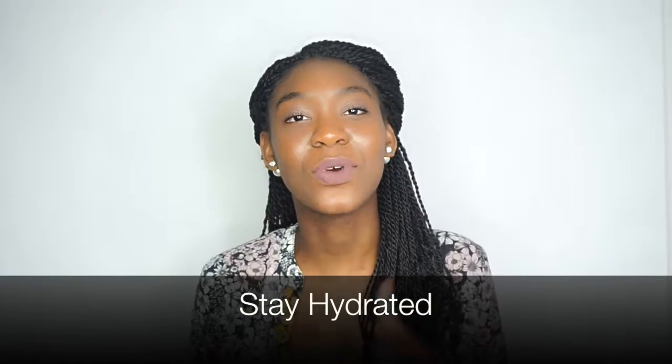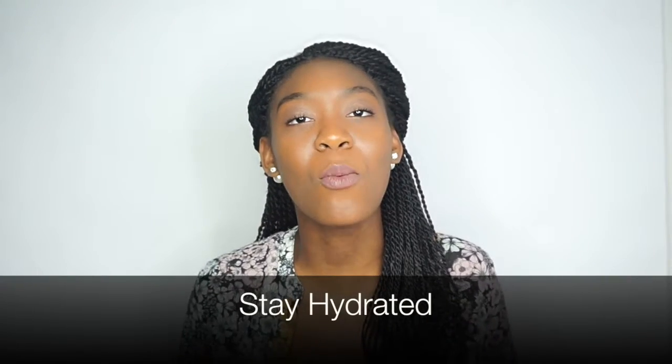Stay hydrated. You can't bring your own water into the venue, so make sure you drink water beforehand — drink Gatorade, Powerade, or water. Don't drink soda because it's really going to tire you out and you'll lose your energy very fast. Anything that hydrates you is good.